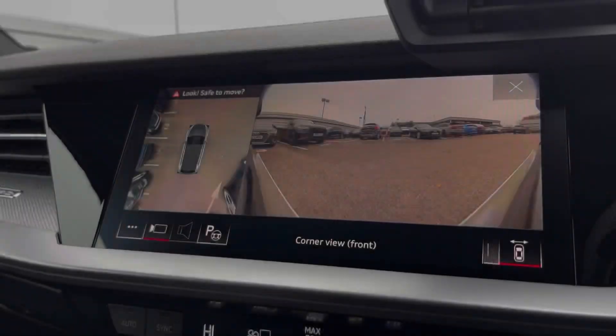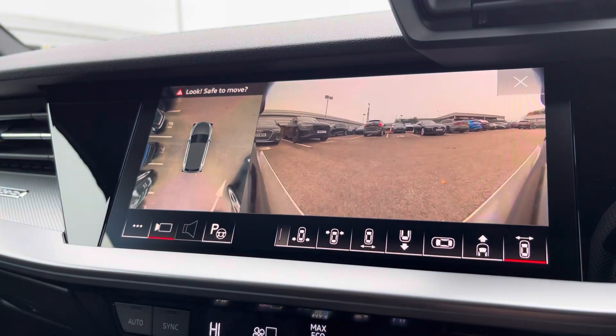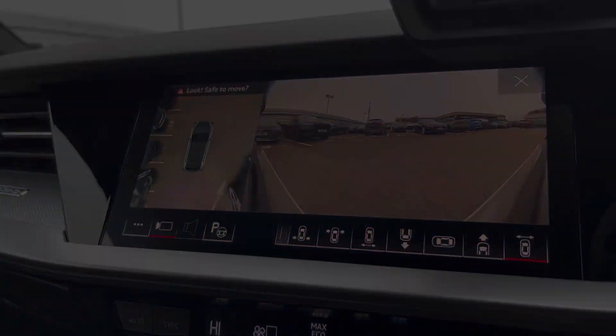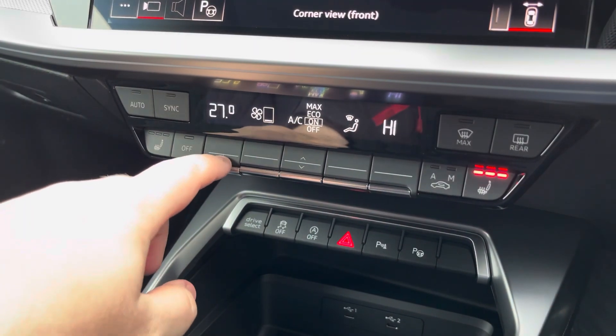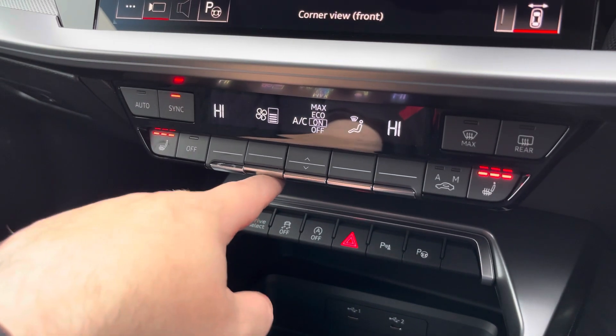Also part of the Technology Pack Pro, we have the 360-degree camera, which really does allow for all types of manoeuvring situations, and the view can also be changed. The dual-zone climate control can be adjusted for the driver and passenger, these can be synced together, and heated front seats are also included.